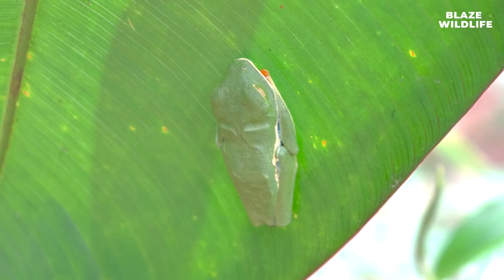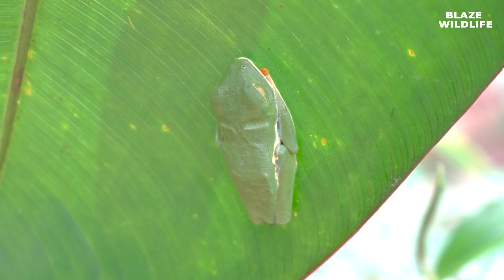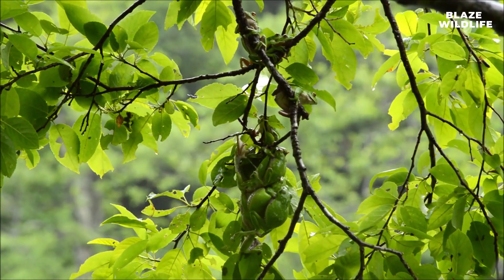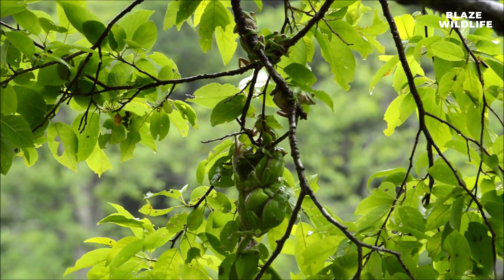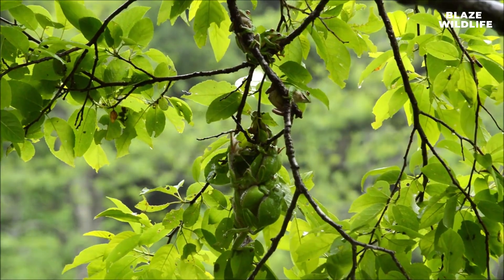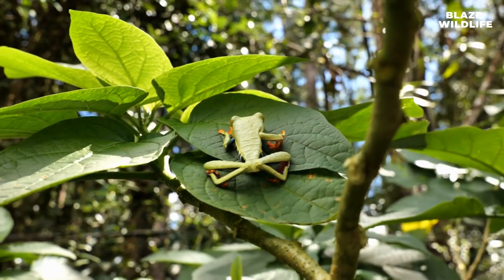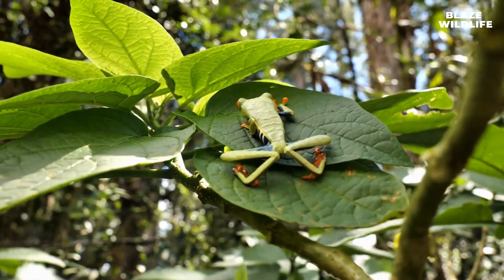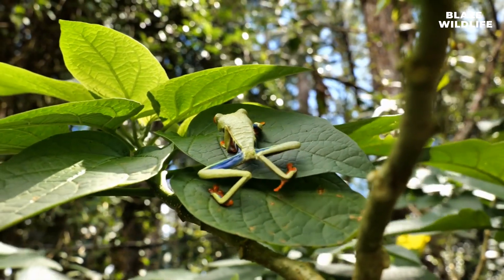In the wild, red-eyed tree frogs typically live for about five to seven years, but they can live longer in captivity, with some individuals reaching ten years or more. Females often lay their eggs in the axils of leaves or on the undersides of large leaves hanging over water bodies, providing protection for their offspring. During the dry season, red-eyed tree frogs may enter a state of dormancy known as estivation, to conserve energy and survive periods of drought.